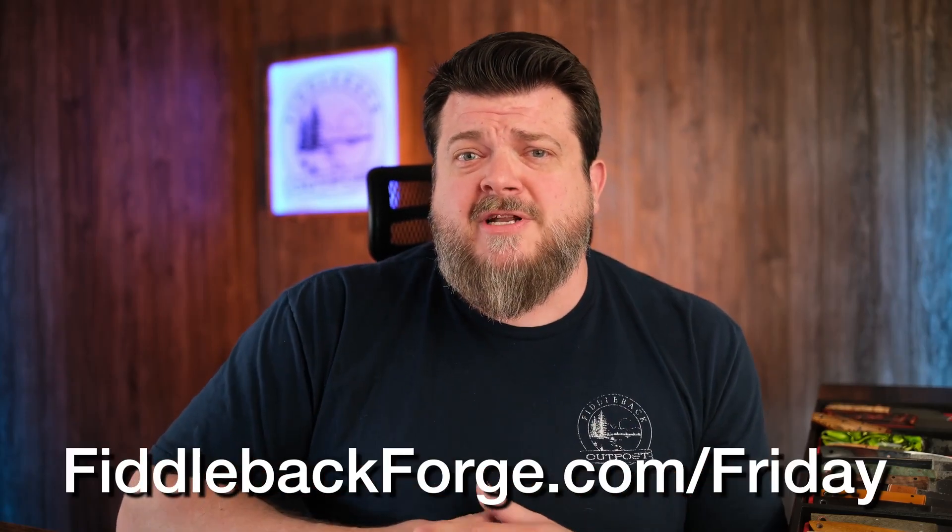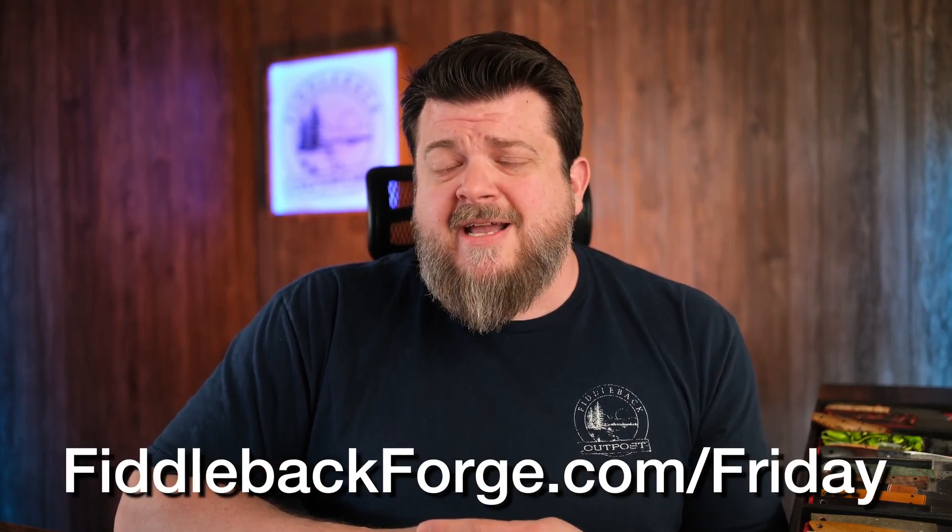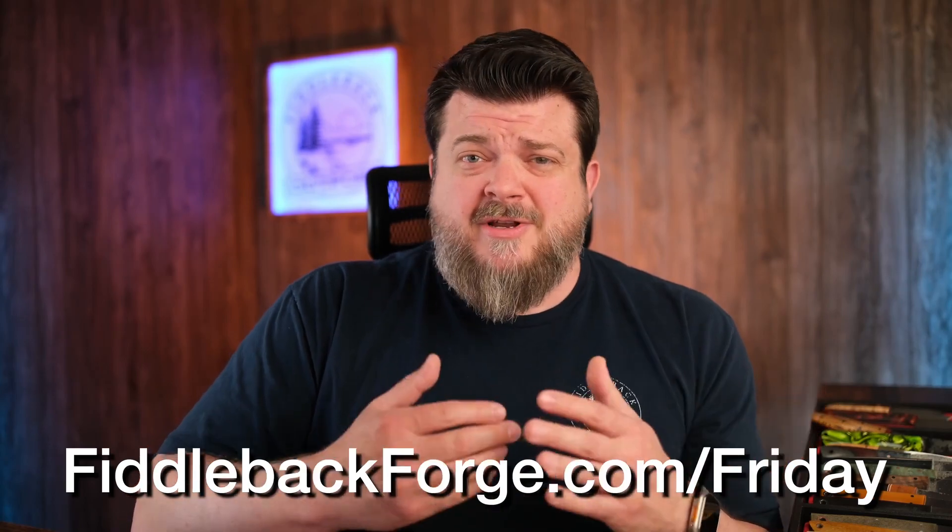If you've got any questions or concerns, hit me up in the comments and I'll make sure I cover that in the next video. Other than that, we're going to go ahead and get into the knives for this week. That'll be in the normal place you're used to, which is fiddlebackforge.com/friday. If you don't know how any of this works because it's all new to you, I'll go over at the end of the video how to go about getting one of these amazing knives.